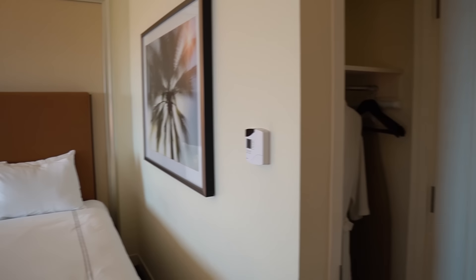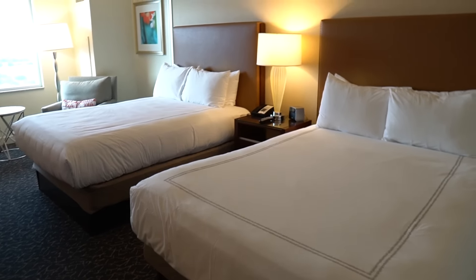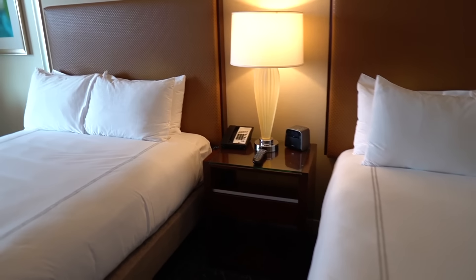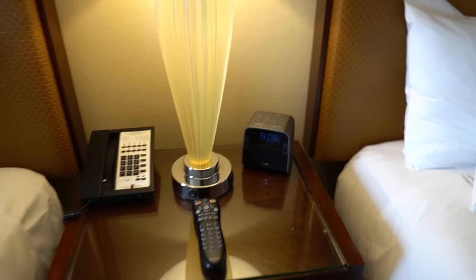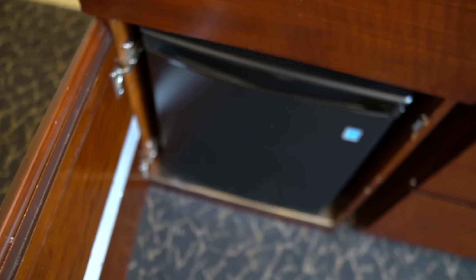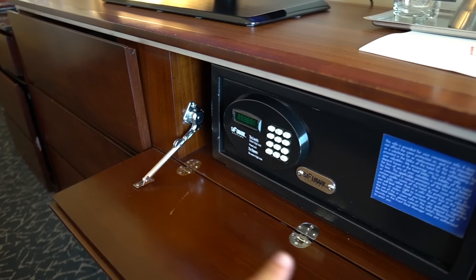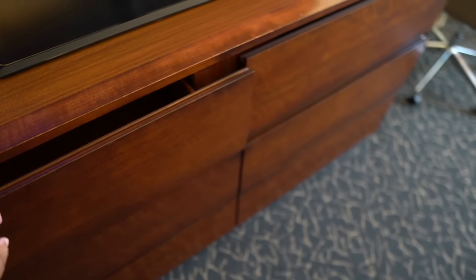You have a luggage stand, ironing board, iron, hangers, and a laundry bag. The main sleeping area has two queen-size beds — they look very comfortable. There's some art, a thermostat, outlets in the middle, a telephone, a remote, what looks like an iHome speaker with two USB ports, storage, a dresser, a nice LG TV, a coffee maker, and a mini refrigerator down here. You can also find the safe right inside the dresser, which is cool.